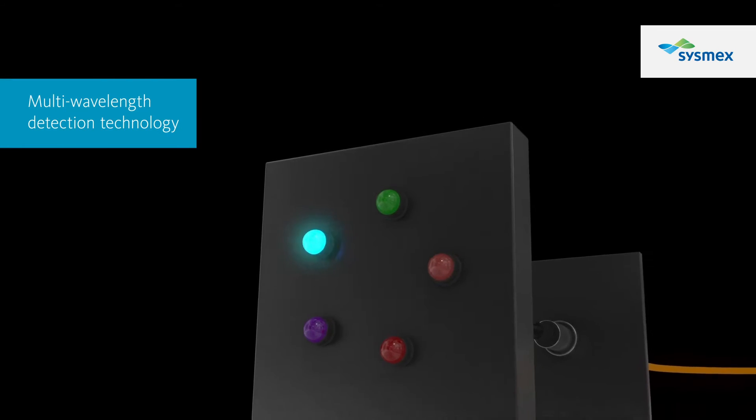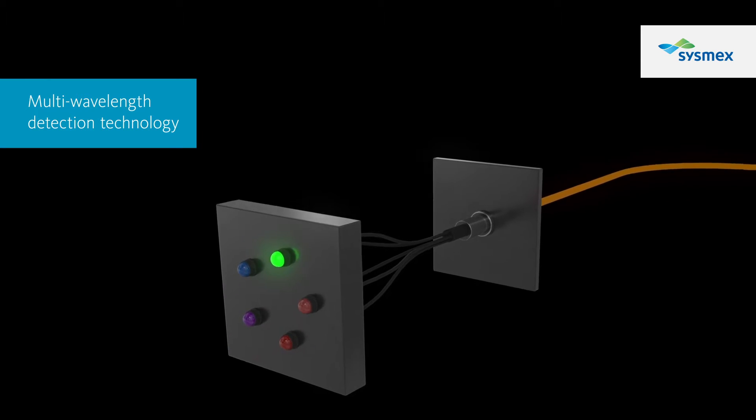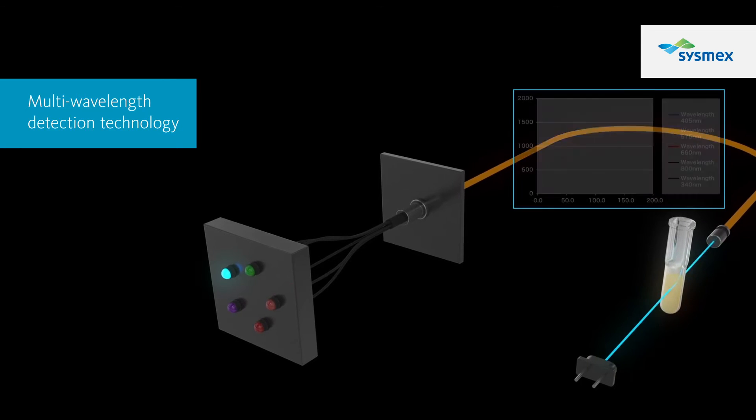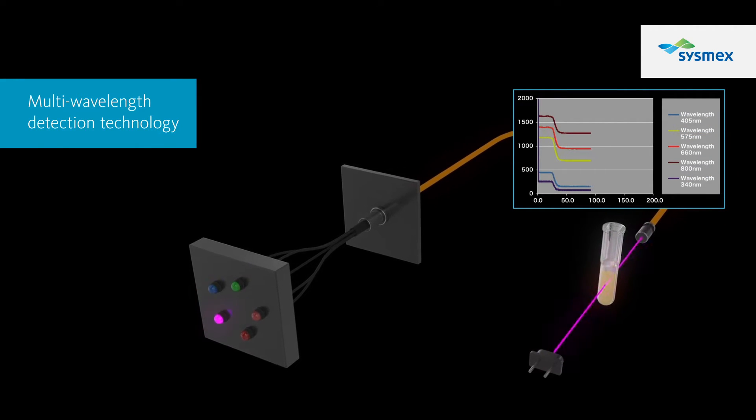Multi-wavelength detection technology enables measuring at five wavelengths simultaneously during analysis. Selecting the appropriate wavelength for each reaction curve contributes to more reliable test results.